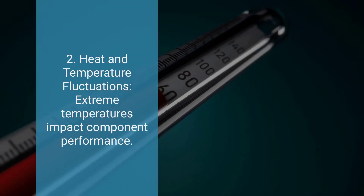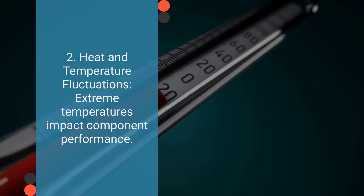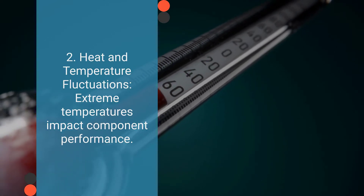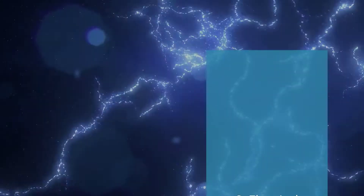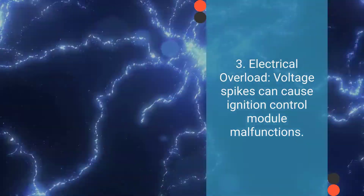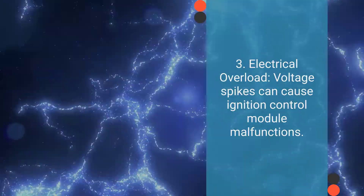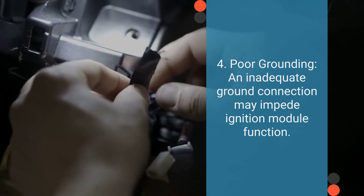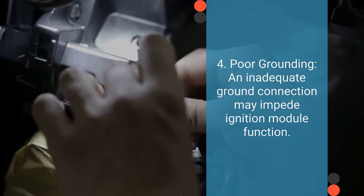Number two is heat and temperature fluctuations. Extreme heat or temperature fluctuations can affect the performance and reliability of electronic components, including the ignition control module. Number three is electrical overload. Voltage spikes in the vehicle's electrical system can overload the ignition control module, leading to malfunctions. Number four is poor grounding. A poor or corroded ground connection can disrupt the proper functioning of the ignition control module.